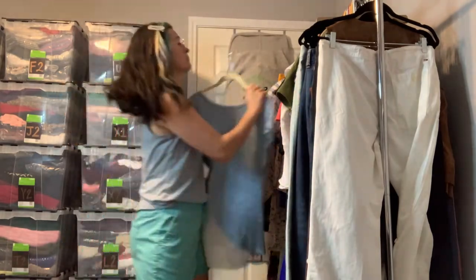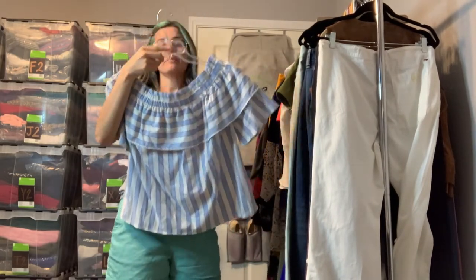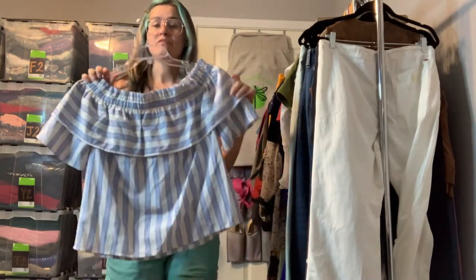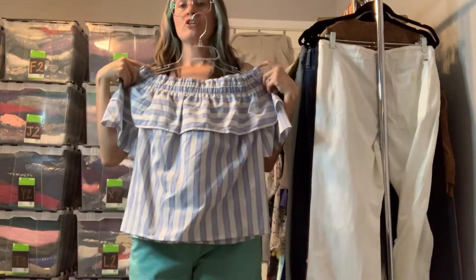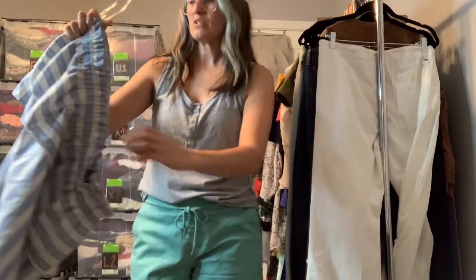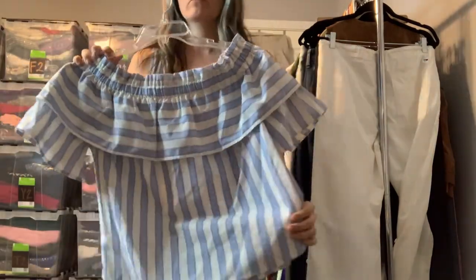This is a little Me+Air — I'm not sure if I'm pronouncing that right; you can find these at Nordstrom Rack. It's just a really cute off-the-shoulder striped top. I believe this one was a linen blend — just a really cute summer top.